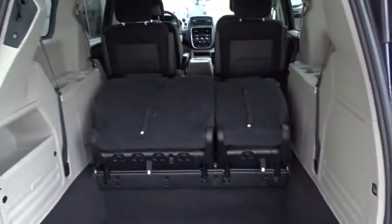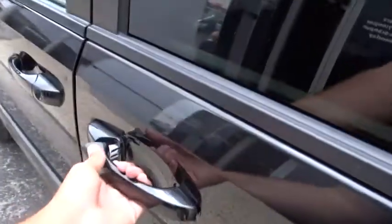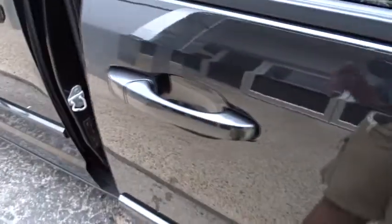Here are some of this vehicle's great options: stability control, power liftgate, keyless entry, traction control, anti-lock braking system, steering wheel audio controls, adjustable steering wheel, power steering, floor mats, aluminum wheels, four-wheel disc brakes, cruise control.